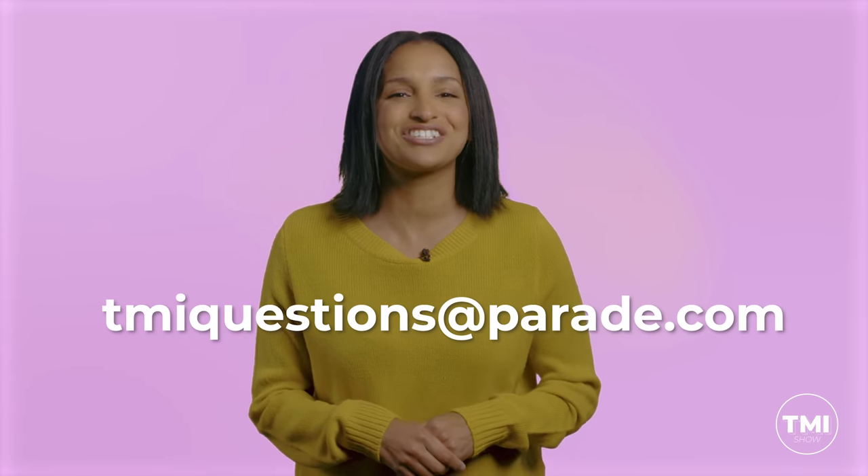No matter what's causing your eye issues, your eye doctor can help you find the right treatment and get you the relief you need. If you have a TMI question or a list of medical terms that sound kinda like Pokémon, drop them in the comments or send us an email at tmiquestions@parade.com. Like and subscribe — thanks for watching and I'll see you next time.